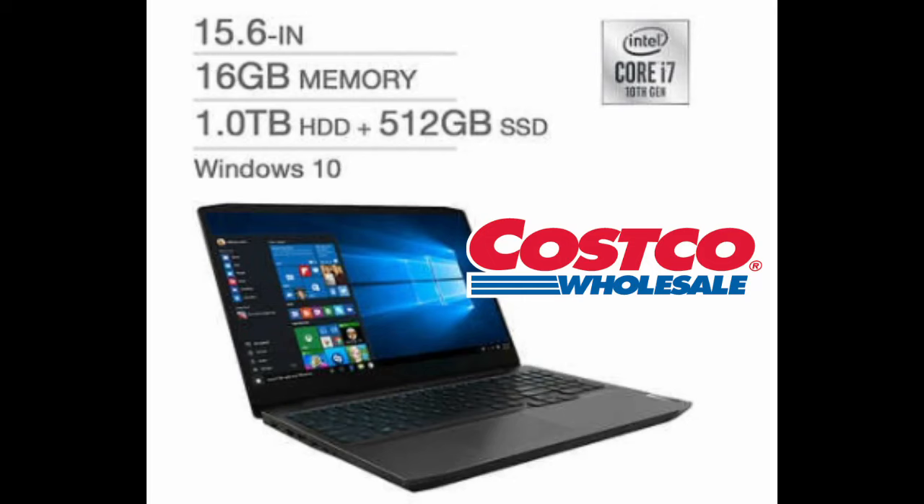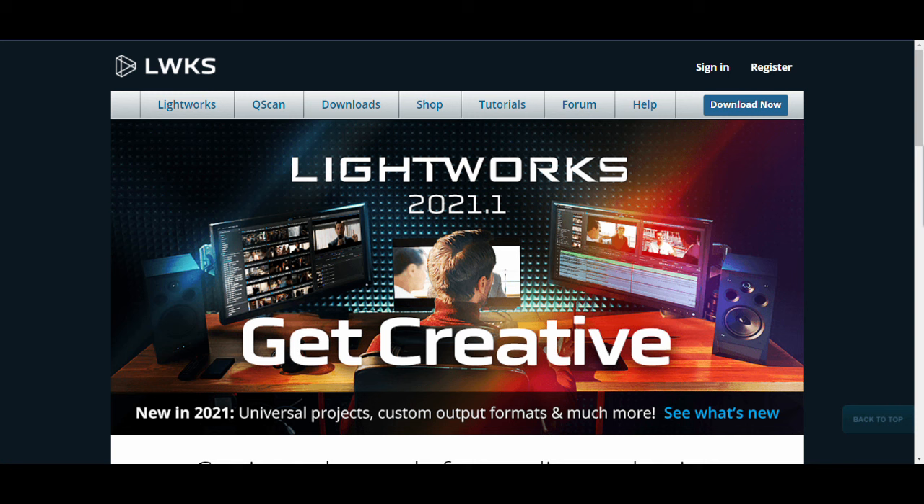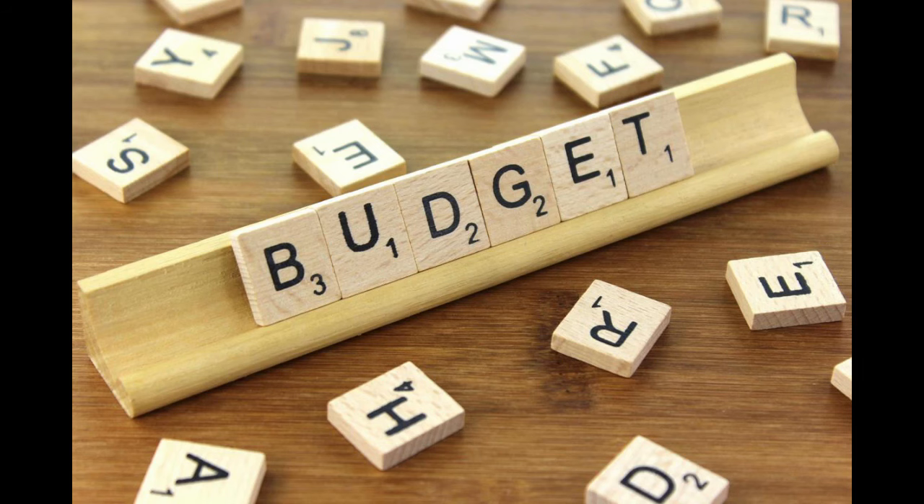Let me now walk you through how I selected my new laptop and why I bought it at Costco. I had three main criteria in mind. First, as I will be traveling the country in my RV, I did not want a desktop. Second, I plan to edit videos using the Lightworks professional video editing software, so it must meet their minimum technical specifications. And third, I set a reasonable budget, up to $2,000.